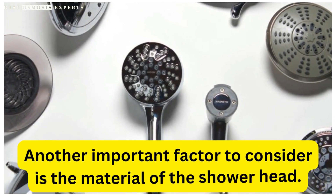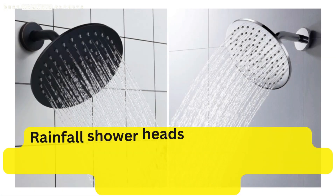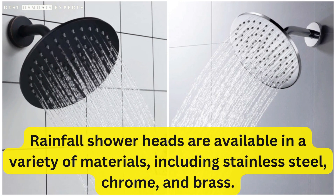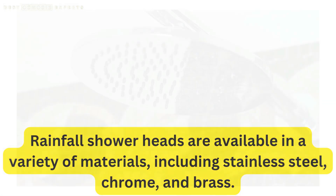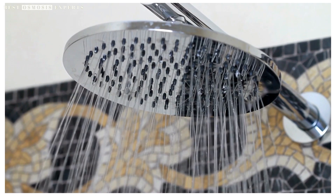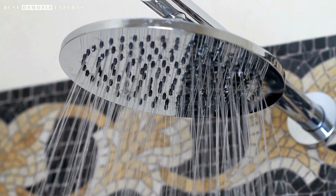Another important factor to consider is the material of the showerhead. Rainfall showerheads are available in a variety of materials, including stainless steel, chrome, and brass. Stainless steel is a popular choice because it is durable and easy to clean, while brass has a more classic and elegant look.